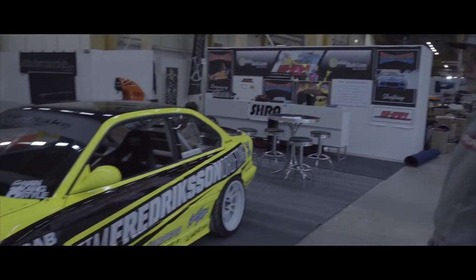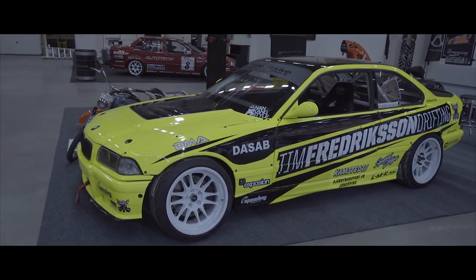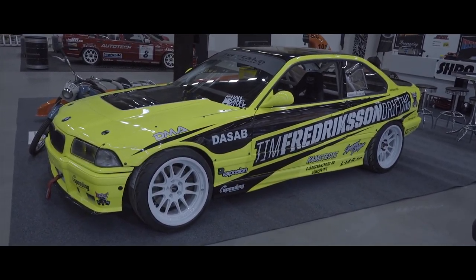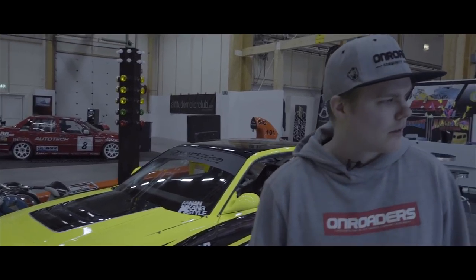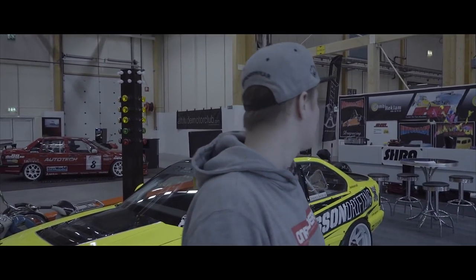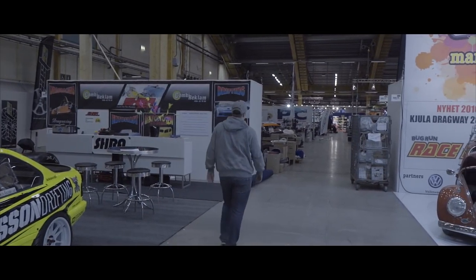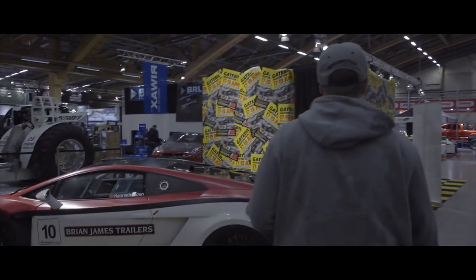He has a new engine, a 2JZ, producing about 700 horsepower, so he hopes to produce some real results. A real newcomer and I have high hopes for him. I'm just going to see if we can get some other BMWs in here, since it's the anniversary.